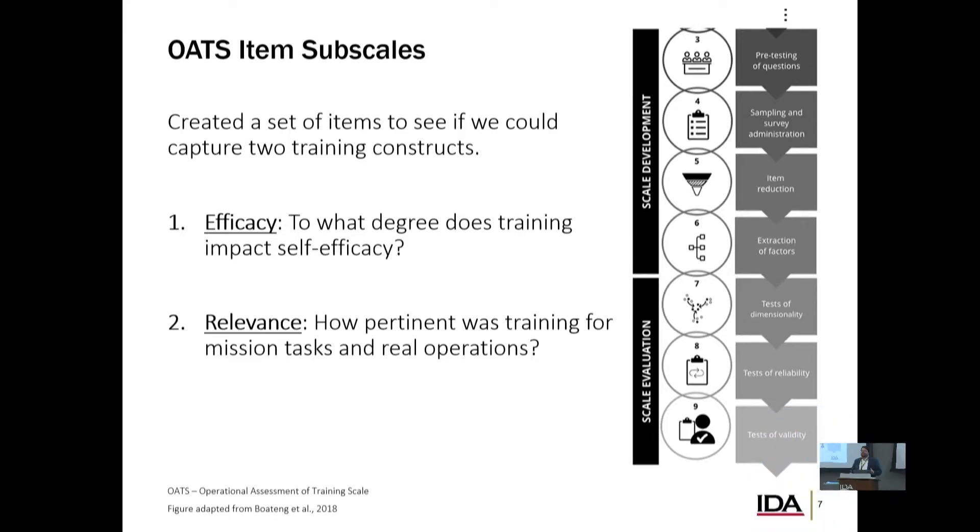Tying back to the specific things we're interested in — the two things especially relevant for T&E for DOD systems. First is efficacy: to what degree does training impact self-efficacy? It's been shown in multiple contexts to predict performance, predict learning rates, and the ability to adapt to different circumstances. The second is relevance. It's not useful if I'm putting you through hours or days of training and giving you information that doesn't actually impact what you're trying to do in the field — training you on capabilities that might not actually be useful.